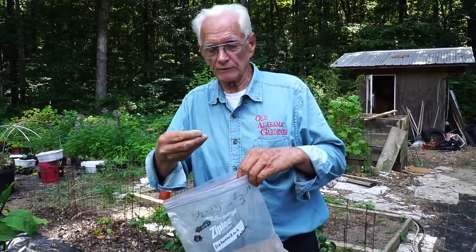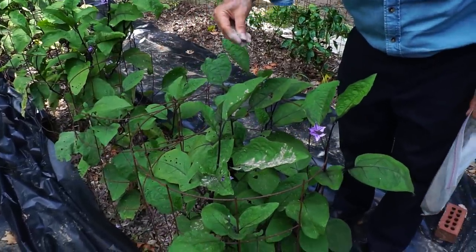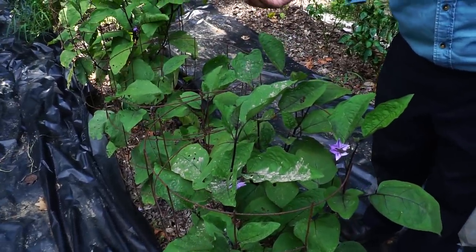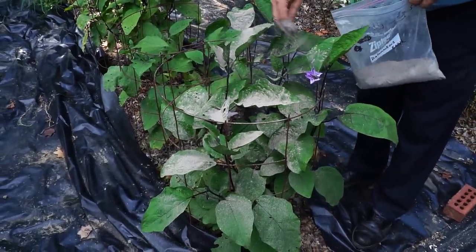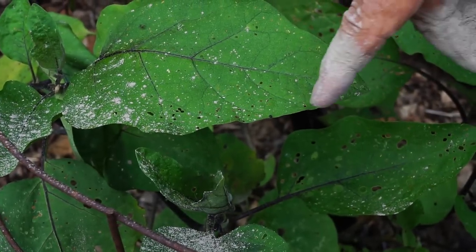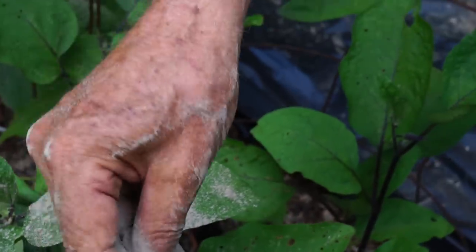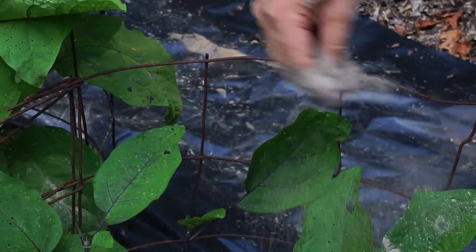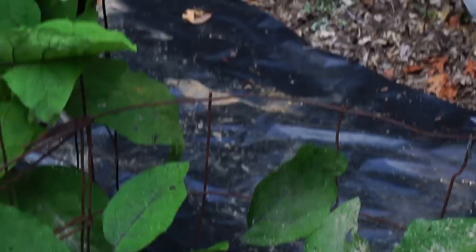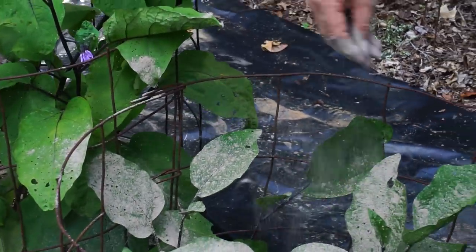They do say to be careful about not breathing this when you're doing it. If you just put it on a little bit, it would not be effective — you've got to get it on there pretty heavy, or it won't work. And then after every rain, you've got to come in here and do it again.